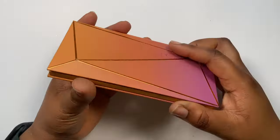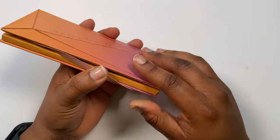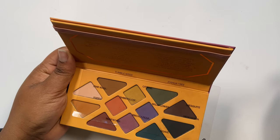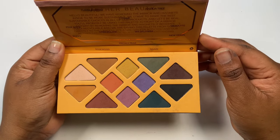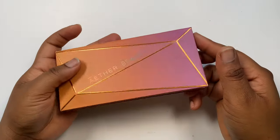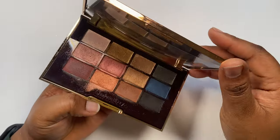The Asa Beauty Joshua Tree Desert Matte palette — I love this palette. Asa Beauty makes some of the most pigmented eyeshadow palettes I've come across in a long time. This is a full matte palette and don't let that fool you — it is freaking pigmented and you will enjoy it. Definitely check it out if you're interested in some pigmented shadows.